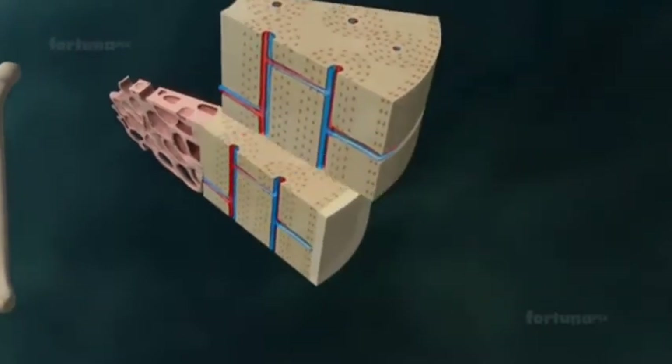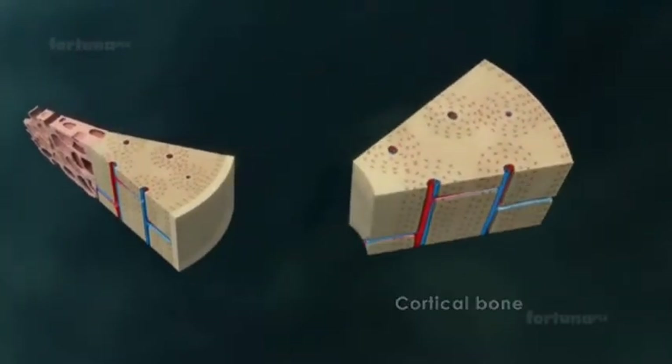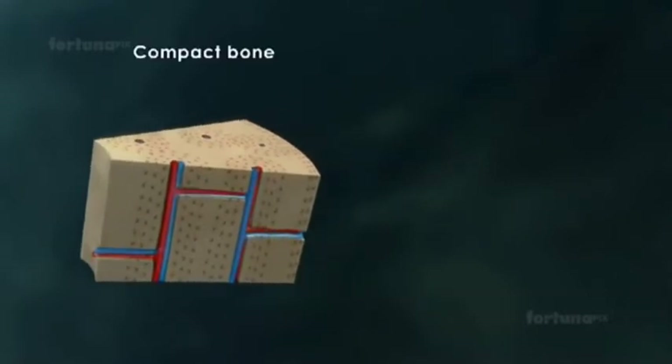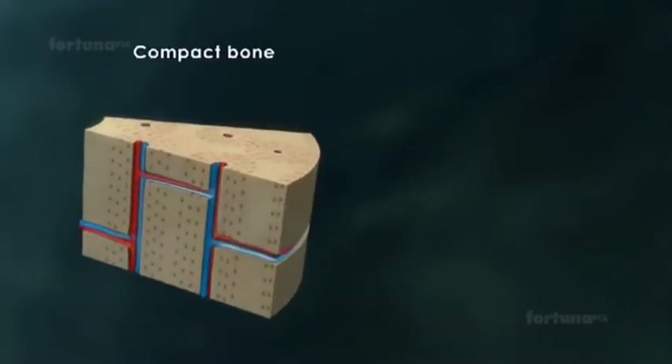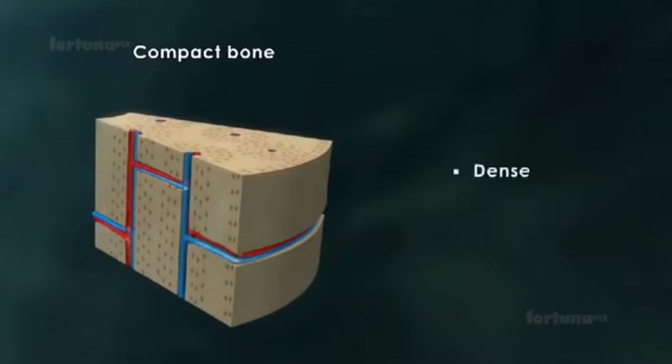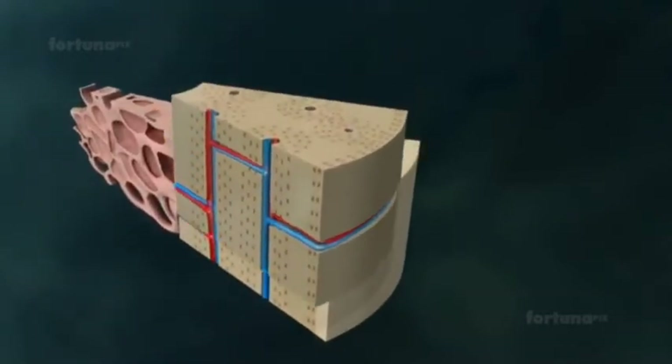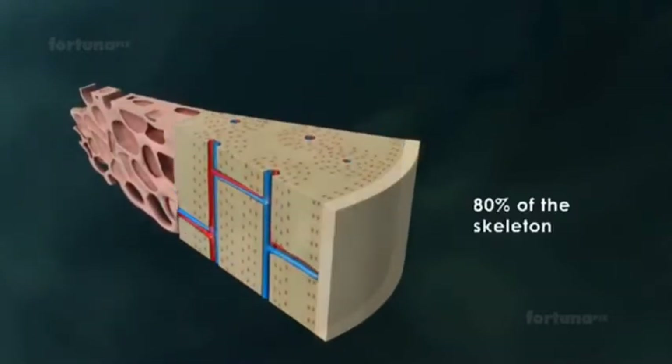Inside this periosteum is a thick layer of cortical bone, commonly referred to as compact bone. This outer shell of the bone is dense, strong, and resistant to bending. Because of these characteristics, it makes up about 80% of the skeleton.